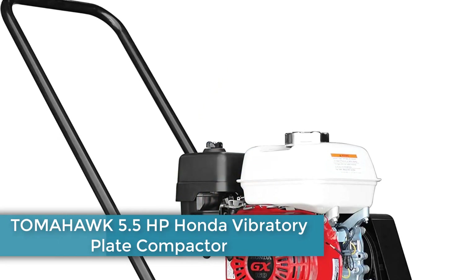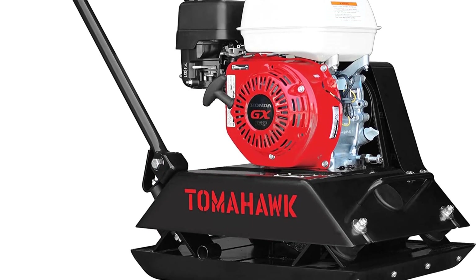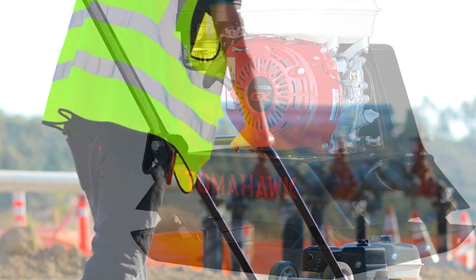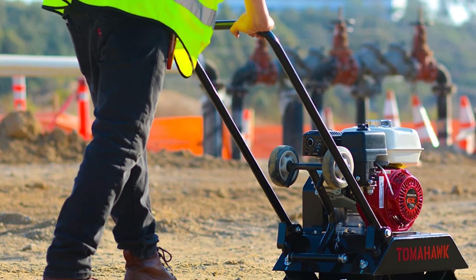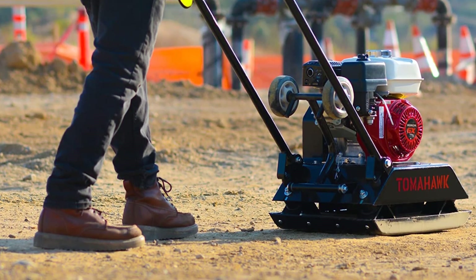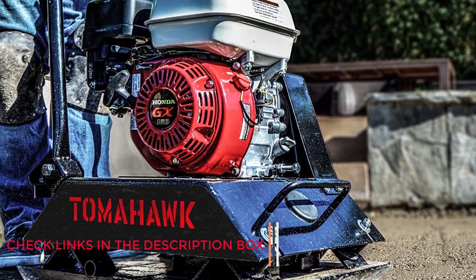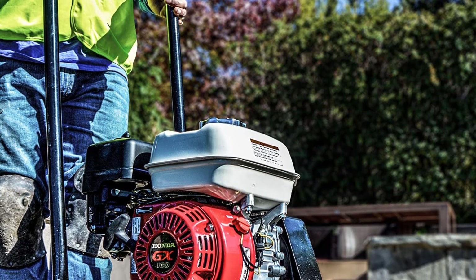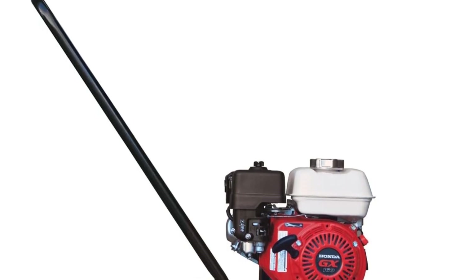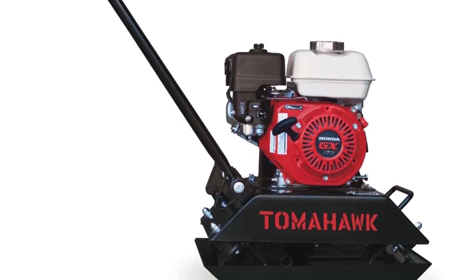Number 4: Tomahawk 5.5 HP Honda Vibratory Plate Compactor. This is a more expensive option on our list, but the brand matches the high price with an excellent build and high performance. It includes a 3-year warranty, guaranteeing long-term reliability with no signs of wear and tear. The Tomahawk is built with a robust design and is covered with a steel exciter box for extra protection and durability. The reason it isn't ranked higher is its high price tag, and it is also quite heavy and bulky, which may make it hard to move around.